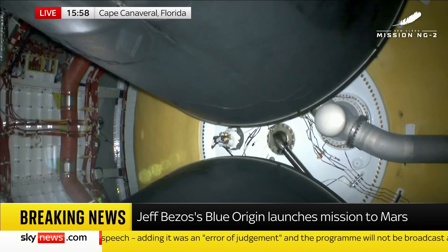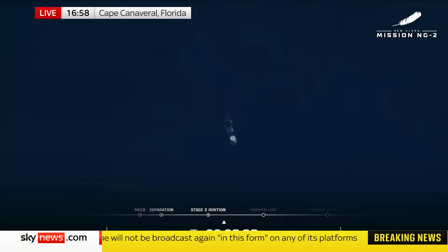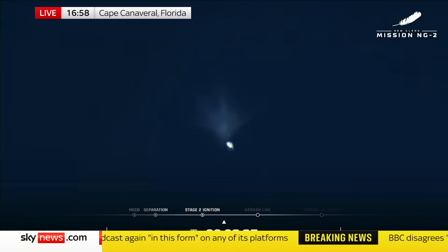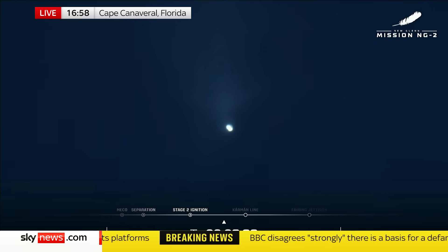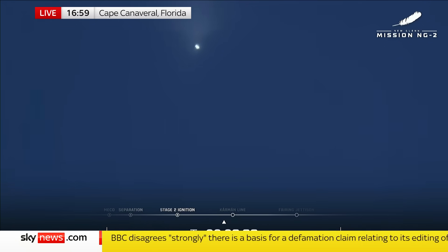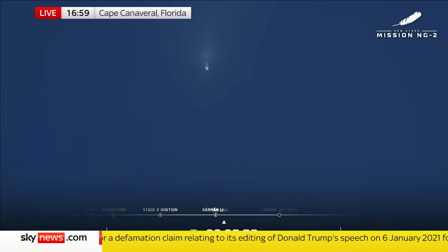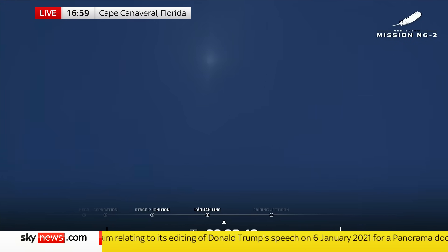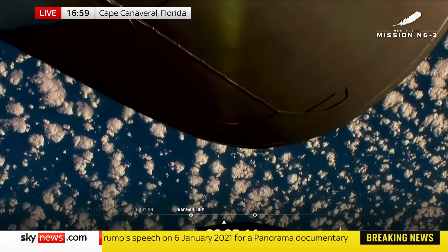Stage separation! And we have ignition on stage two. Both engine parameters look good. Stage two ignition! You see the two rounds there — body rate stamping out nicely. Both BE-3U engines look good at the high pressure point. Body rate responses look good. Three minutes 43 seconds into flight.